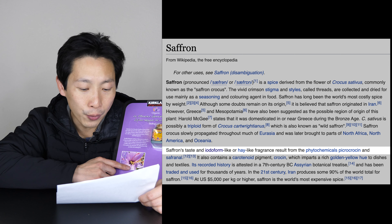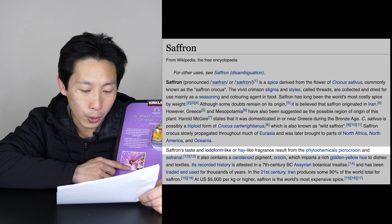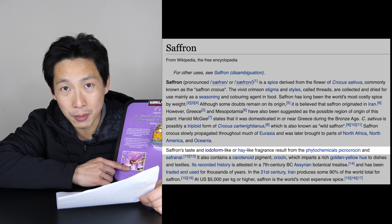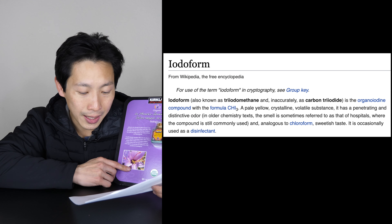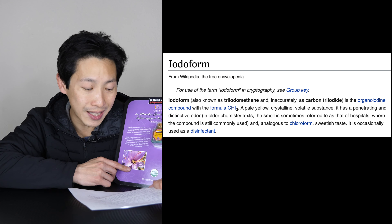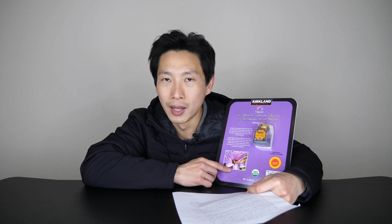Saffron's taste is iodoform-like or hay-like fragrance, resulting from the phytochemical picrocrocin and safranal — whatever that means. I have no idea what iodoform-like is; it doesn't sound very appetizing. Why do people even want to have iodoform-like smell or hay-like smell in their paella? So what does iodoform-like mean? Also known as triiodomethane, it's the organoiodine compound with the formula CHI3 — a pale yellow crystalline volatile substance with a penetrating and distinctive odor. In chemistry texts, the smell is sometimes referred to as that of hospitals.